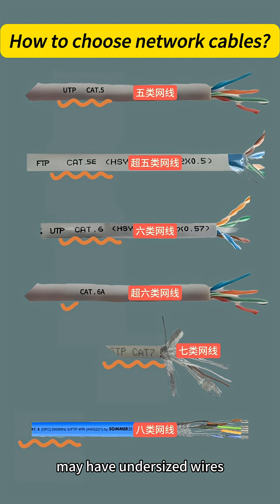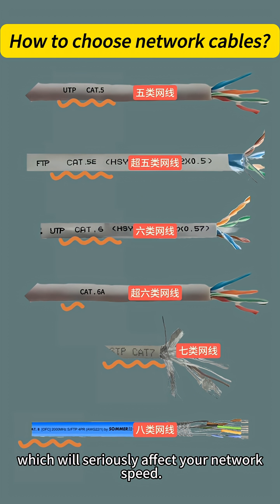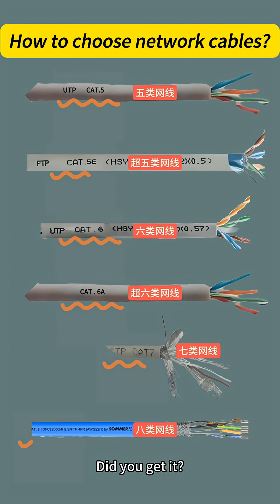Also make sure to buy standard certified cables. Non-standard cables may have undersized wires or use copper-clad aluminum or iron, which will seriously affect your network speed.